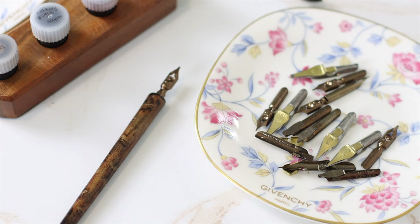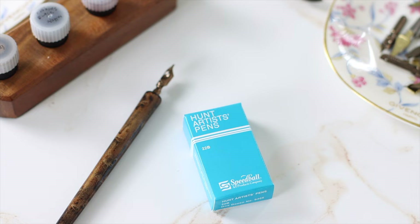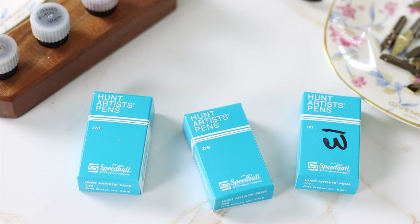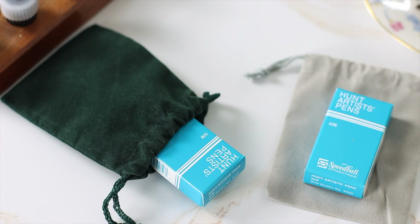You may approach this in two ways: one is to buy an assortment of all these nibs, or to buy a dozen of each kind. Place them inside velvet drawstring bags for a visually enticing gift packaging. The drawstring bags can be repurposed as nib organizers for on-site calligraphy work.